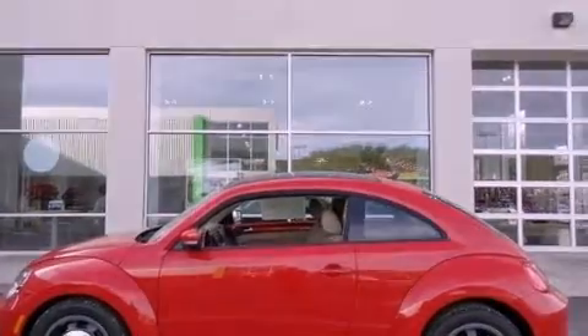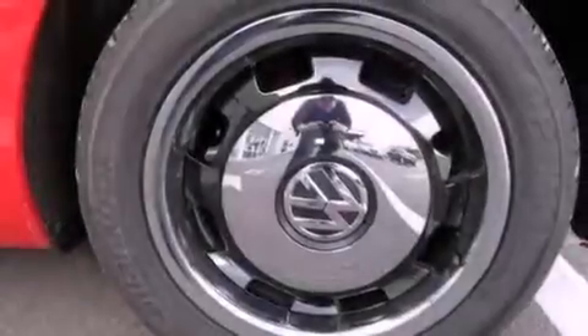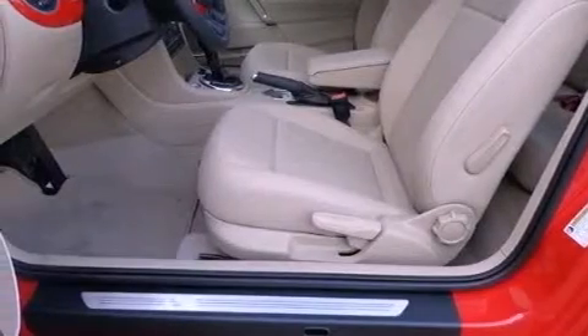Its top features include a locking differential, a sunroof, heated front seats, a built-in iPod integration cable, satellite radio, and traction control and stability control systems. The following features are also included: heated washer fluid,